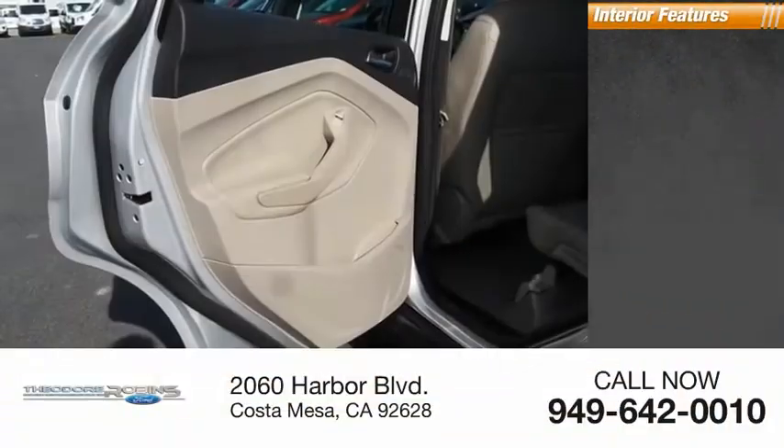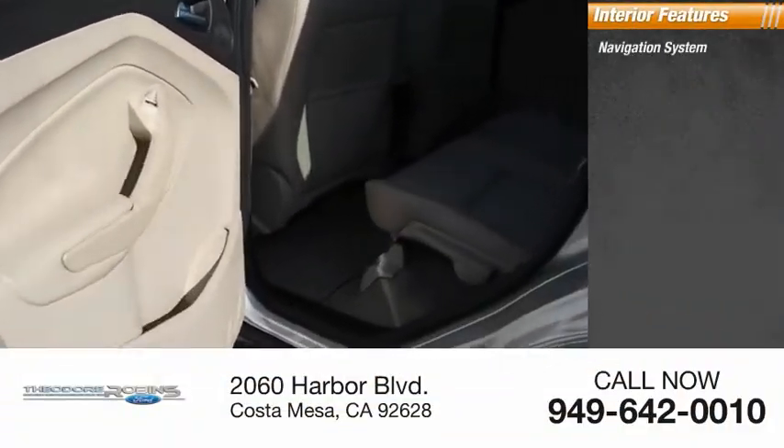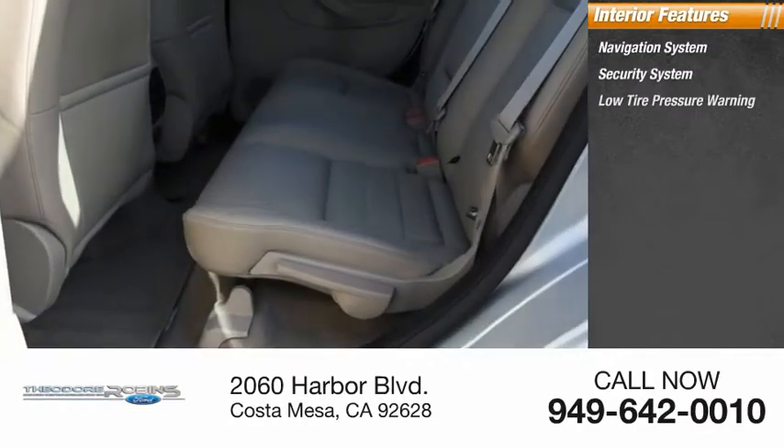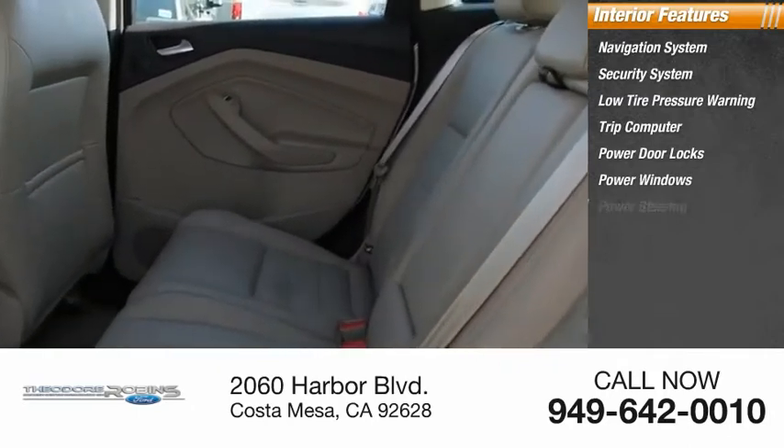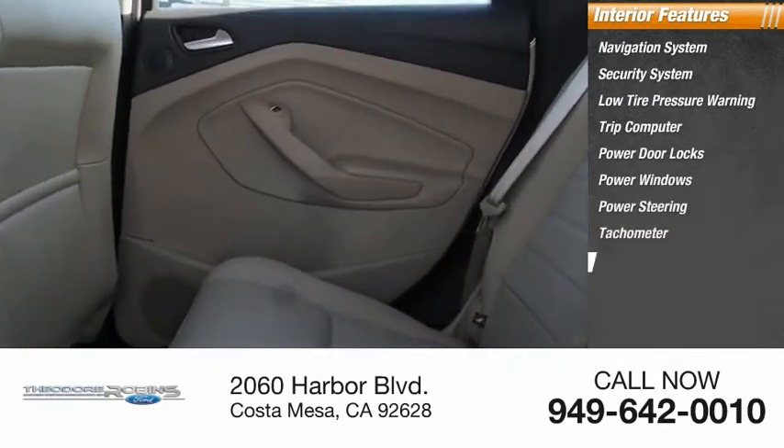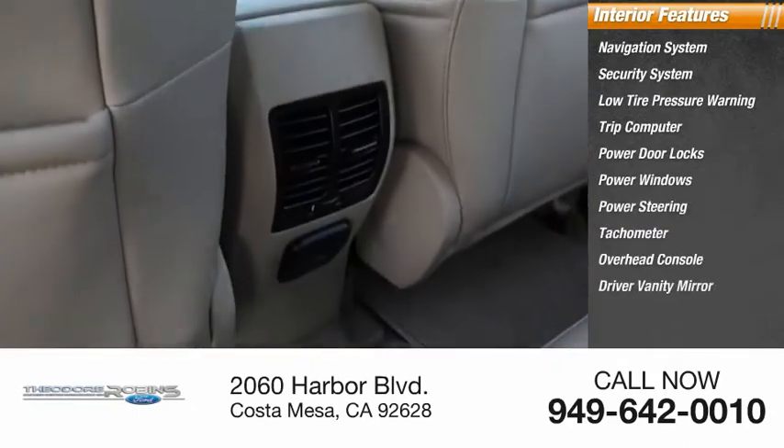Inside you'll find navigation system, security system, low tire pressure warning, trip computer, power door locks, power windows, power steering, tachometer, overhead console, driver vanity mirror.